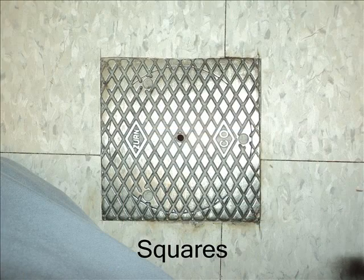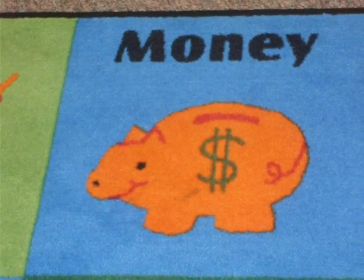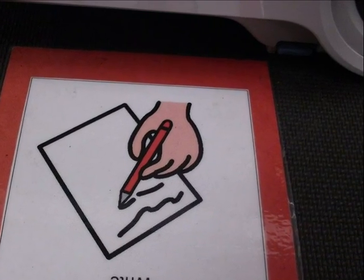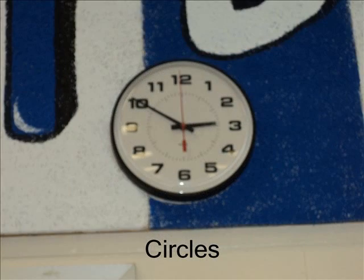Squares. All the sides are the same length. Squares have four corners. They have four sides.